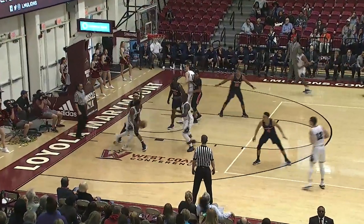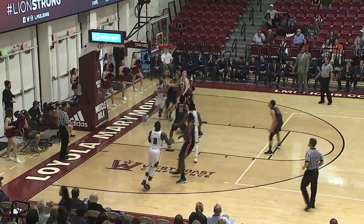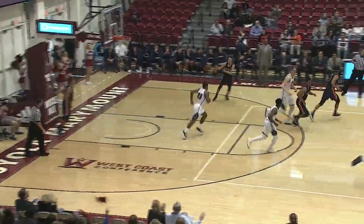Trying to get a head of steam down to the left baseline, picks it up, gets it back to Eli Scott. Scott spacing the floor — soft kiss off the glass. Eli Scott.